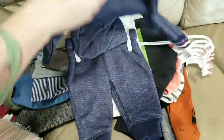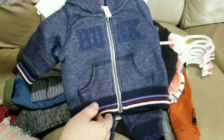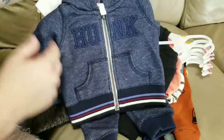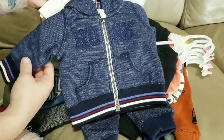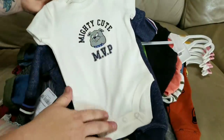The next favorite outfit I got him is a three-piece jogging suit. It says 'Hunk' and it's got some burgundy and like a chlorine blue in there and a white stripe. The outfit color is almost like a heather dark blue. It's really cool, and then it's got a white onesie with a bulldog on there that says 'Mighty Cute MVP.'